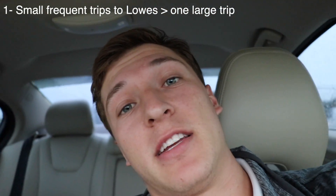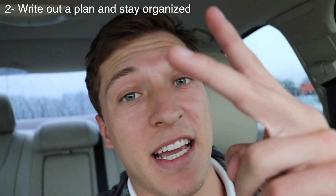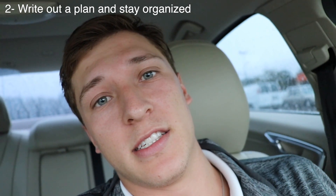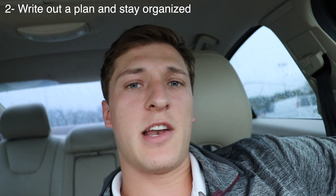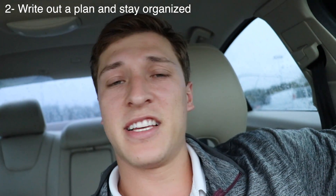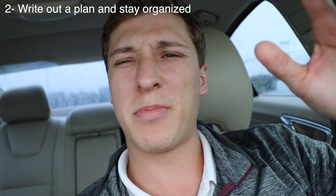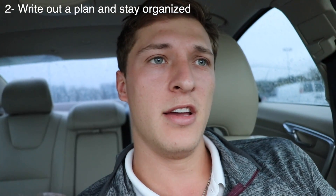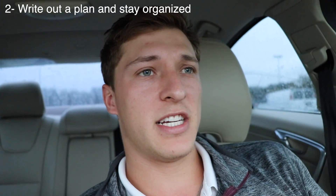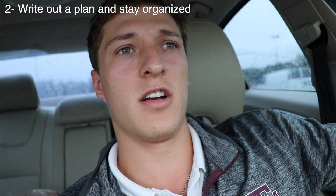That brings me to point number two: stay organized and make a game plan. When you make a game plan, it's going to help you stay organized, and when you stay organized, it's going to help you save money. My first project was scraping the popcorn ceilings. The second we got the keys, we got working — we were so excited, we didn't make a game plan, we didn't stop to think about the best way to do it. We ended up wasting a lot of money and time because we just got the keys, went to Lowe's, bought a ton of crap and just started going after it.